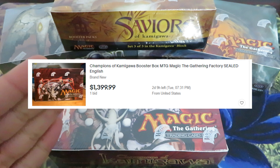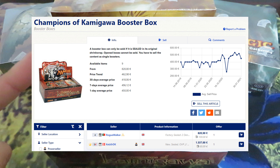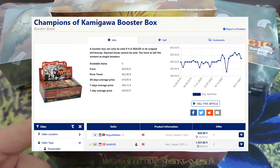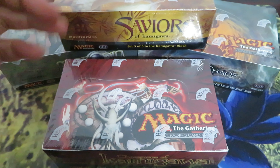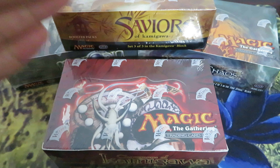Champions of Kamigawa — my favorite. On eBay, only one box found for $1,400. On the European market, the cheapest one is €820, but it's dented — so it's damaged. The only mint box available for sale is €1,300, about $1,500.